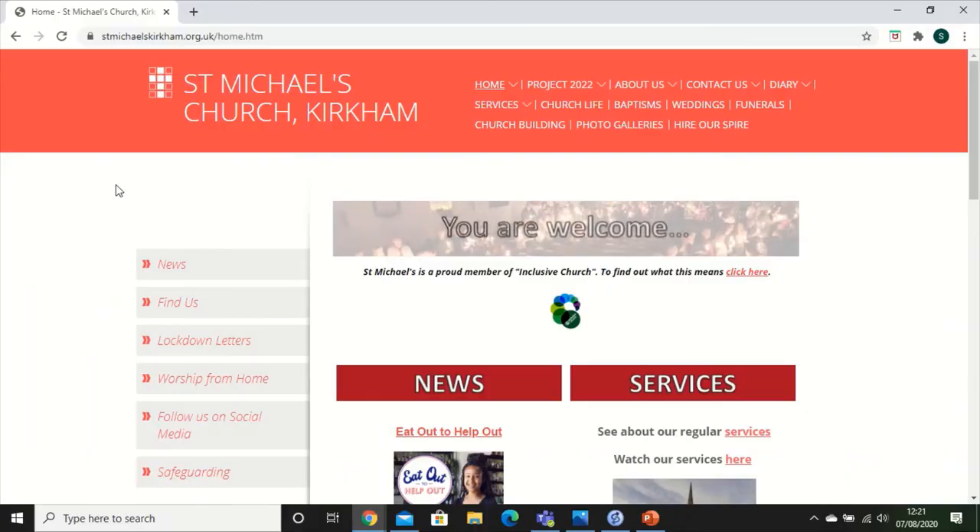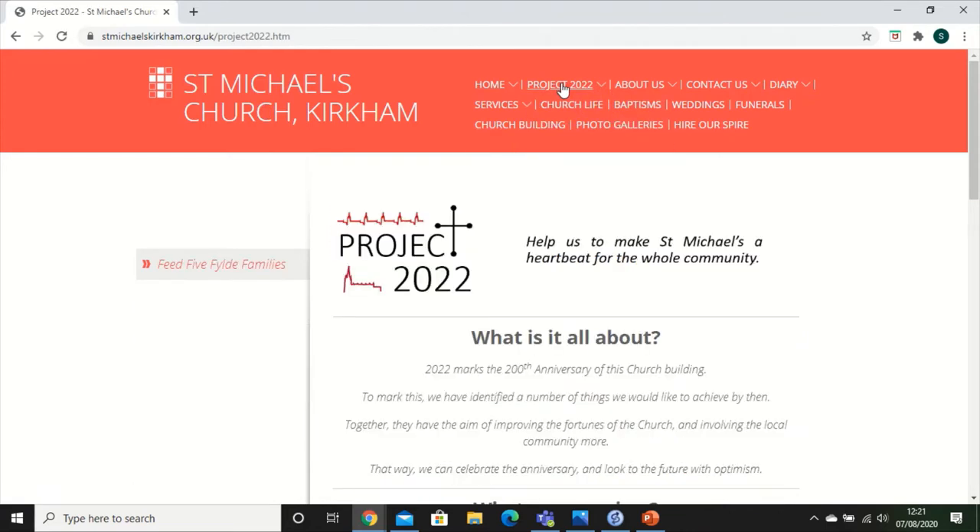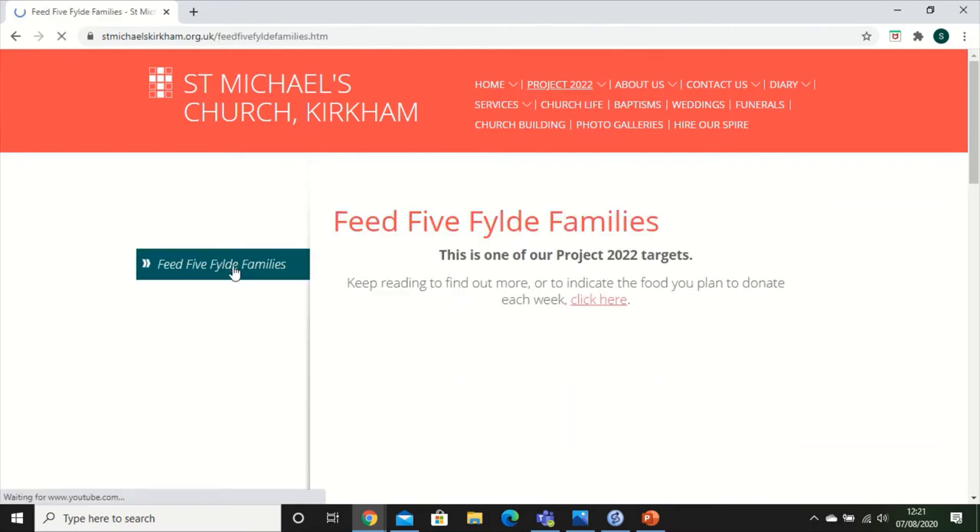Here's how you access the online sign-up sheet. First, go to our home page at stmichaelskirkham.org.uk. At the top you'll notice a tab called Project 2022 — click there, and then there's a link to the side saying Feed Five Families. Click there.